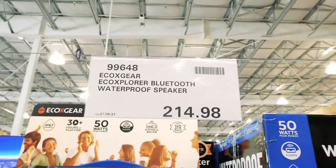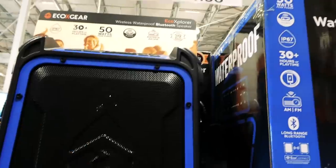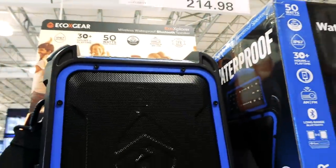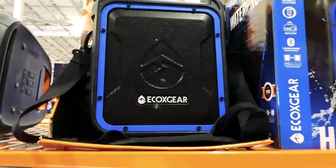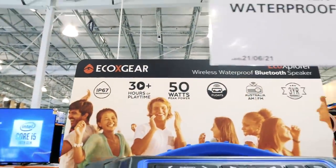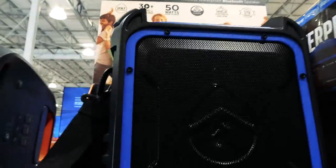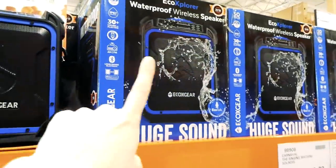There's another Bluetooth waterproof speaker — this one's actually waterproof. It comes with a cool carrying handle and is $215 on manager's special. It's got 30-plus hours of play, 50-watt peak power, floats, has AM/FM radio, and a three-year warranty.